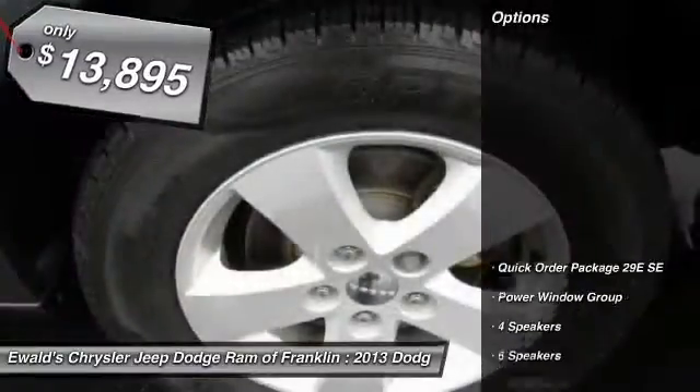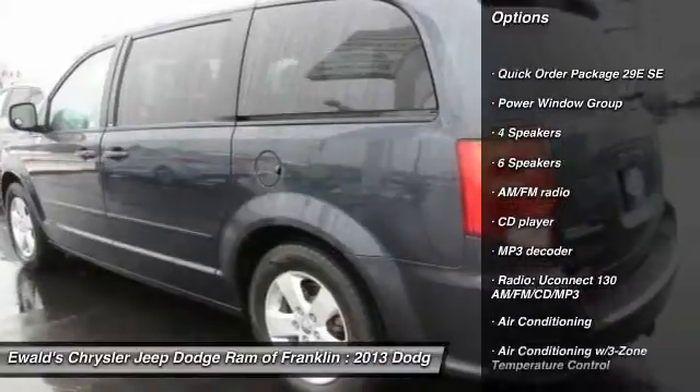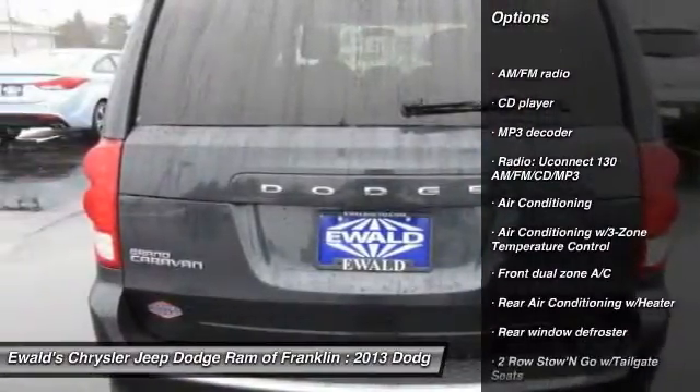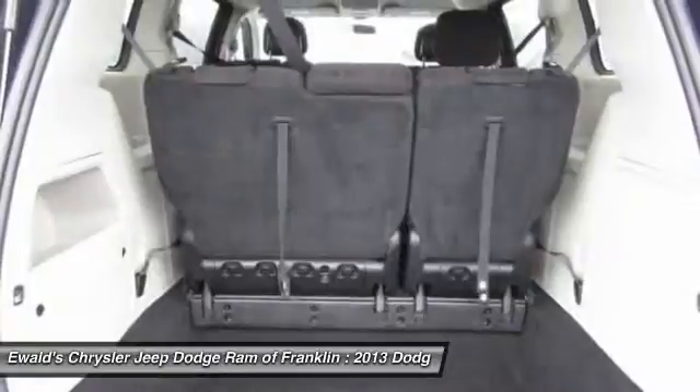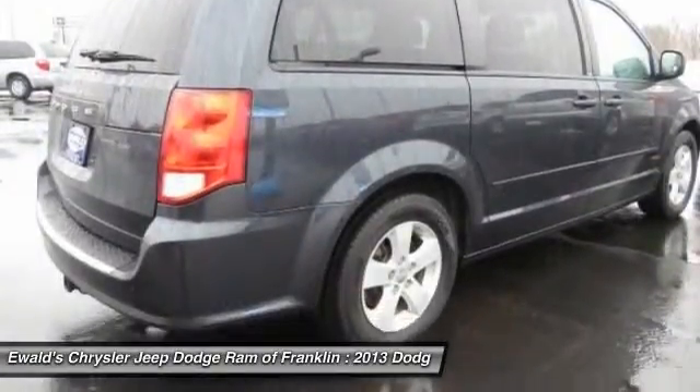Here are some of this vehicle's great options: traction control, dual airbags, air conditioning, front power steering, one owner, four-wheel disc brakes, trip computer, power windows, electronic stability control, CD player.